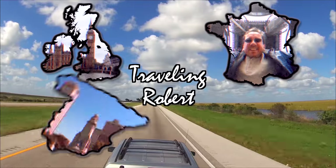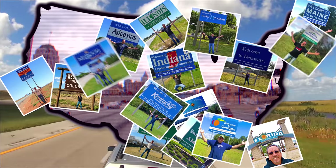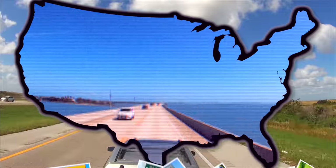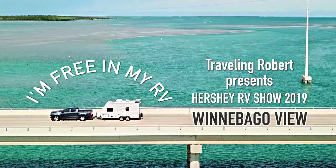I'm riding, riding, riding in my RV, my RV, wherever I want to be, because I'm free in my RV.